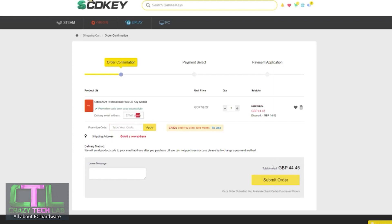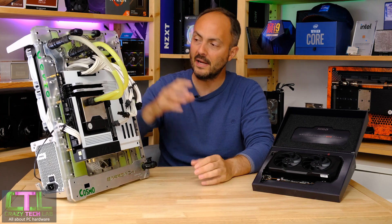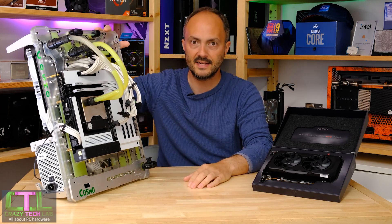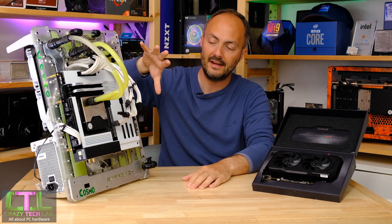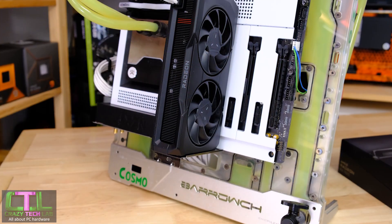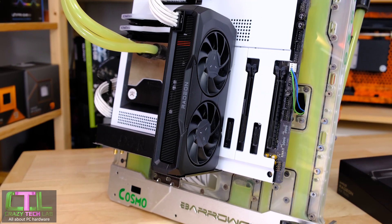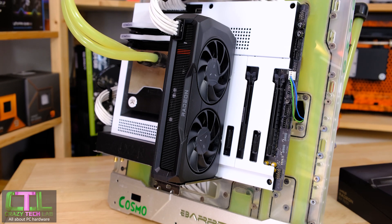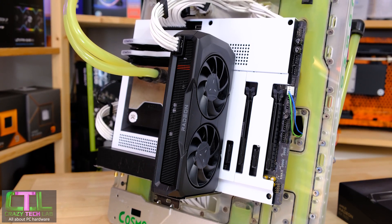Thanks again to SCDKey for sponsoring today's video. In terms of our test system, we have an NZXT N7 Z790 motherboard along with an Intel Core i9-12900K processor, with 32 gigabytes of 6000 MHz DDR5 memory.